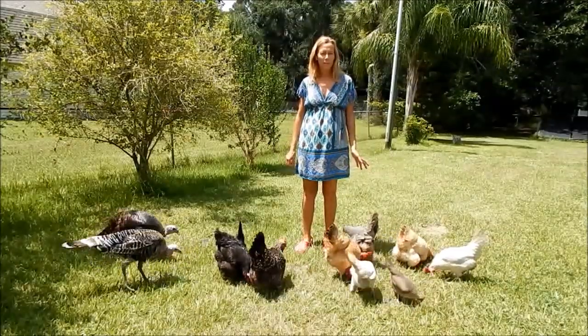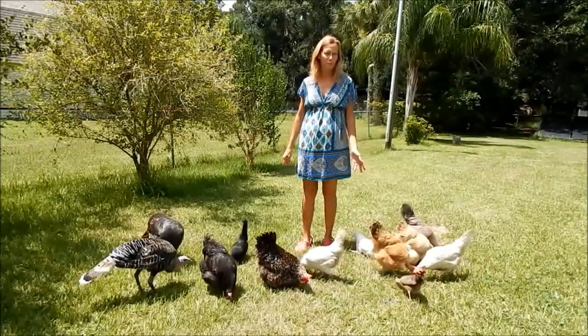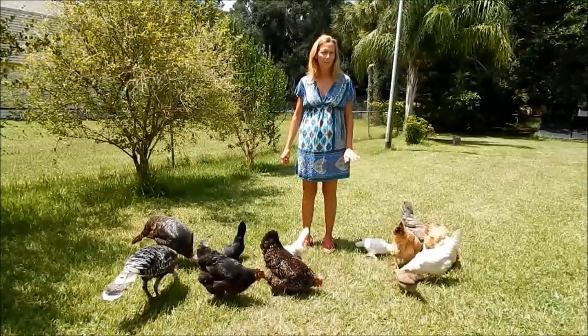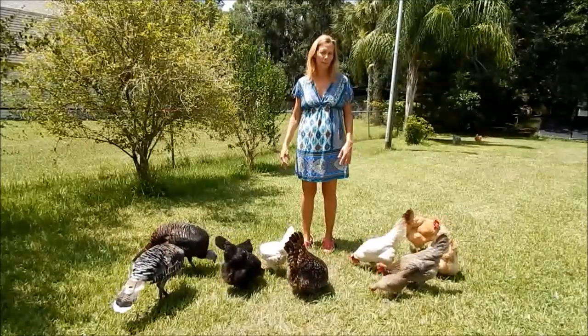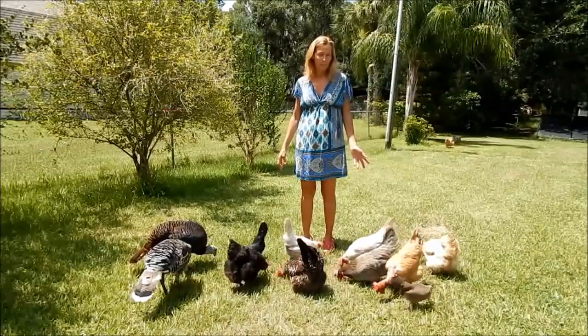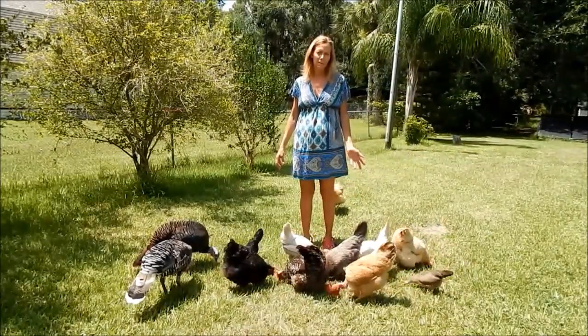The bird you just saw in the video had peritonitis from laying internally and then got an infection. I think she was also a little bit older for a laying hen. For whatever reason, she ended up laying an egg internally and then got an infection inside with all this fluid. The video you're about to see is the necropsy we did just to confirm what was wrong. So there's lots of juicy guts.